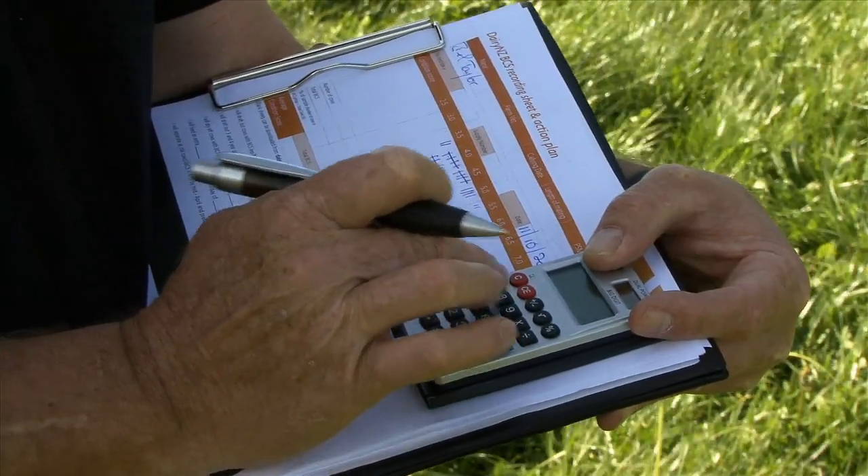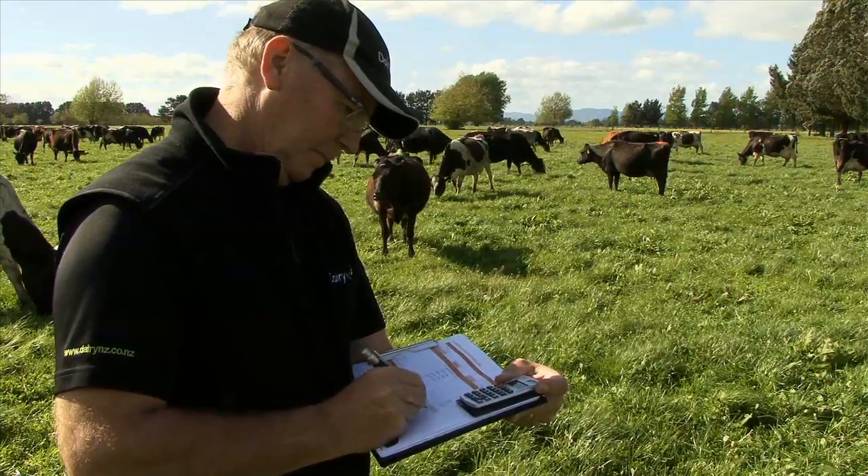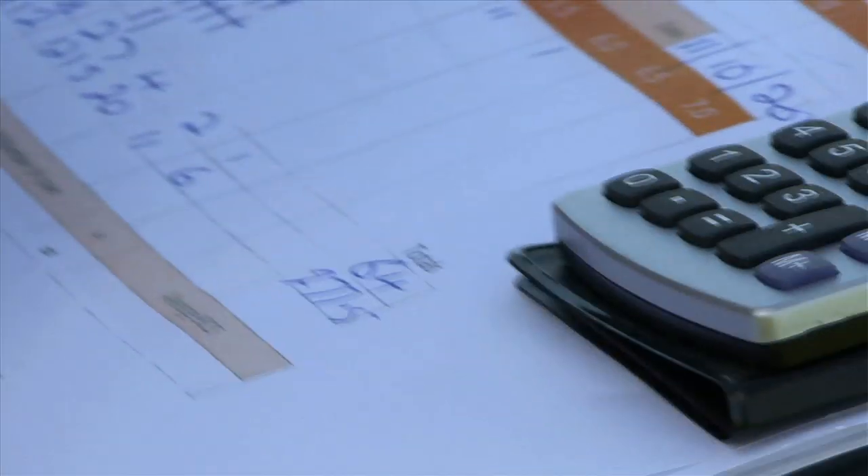We've scored at least 70 cows in this herd and now we can calculate the herd averages and what our minimum targets are. At calving we should be looking at least a Condition Score 5, targeting no more than 15% below Condition Score 5 and no more than 15% above Condition Score 5.5.